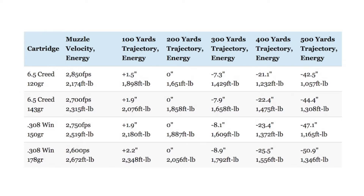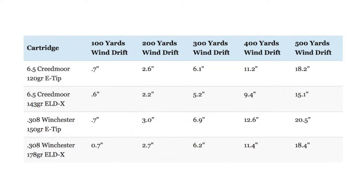Now, the .308 Winchester does start off with a big advantage in kinetic energy with those same bullets. However, by 500 yards, the ballistically superior 6.5mm bullets help narrow that gap in kinetic energy considerably. The superior ballistic coefficient of the bullets used by the 6.5 Creedmoor also helps give that cartridge a moderate advantage over the .308 Winchester in terms of wind drift. At 500 yards, the .308 Winchester E-Tip and ELD-X loads drift about 2.3 and 3.3 inches more, respectively, than the comparable 6.5 Creedmoor loads.